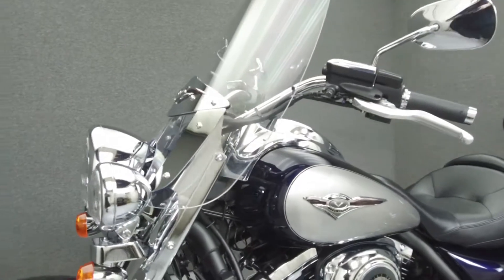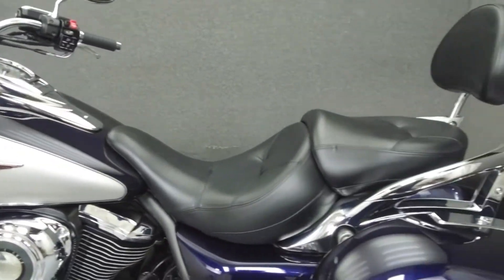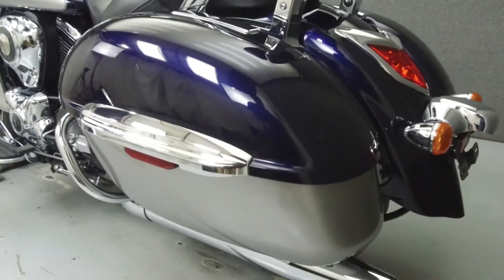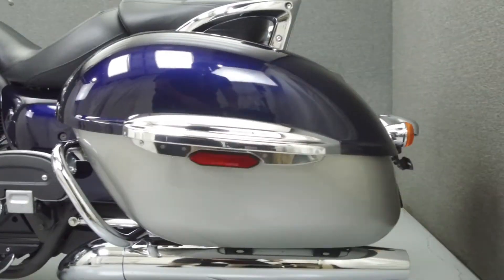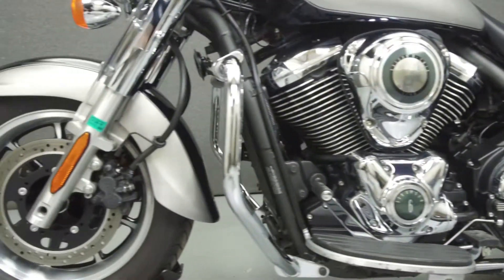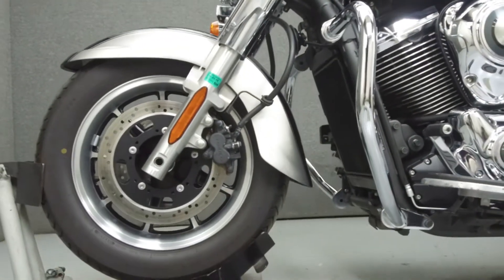This bike comes equipped with cruise control and an onboard computer. This vehicle has been fully serviced, detailed, and comes with a 90-day nationwide warranty. We have also purchased a CycleCheck's Vehicle History Report. You can view this report by clicking on the link on the right side of the video.